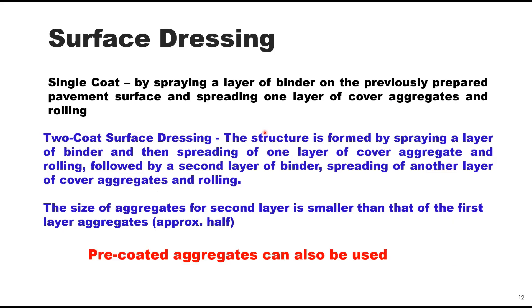Surface dressing can be either single coat or two coat. A single coat is achieved by spraying a layer of binder on the previously prepared pavement surface, spreading one layer of cover aggregates, and rolling it. For two coat surface dressing, this is followed by a second layer of binder, spreading of another layer of cover aggregate, and rolling. The size of aggregates for the second layer is smaller than that of the first layer, generally about 50% of the size used in the first layer.